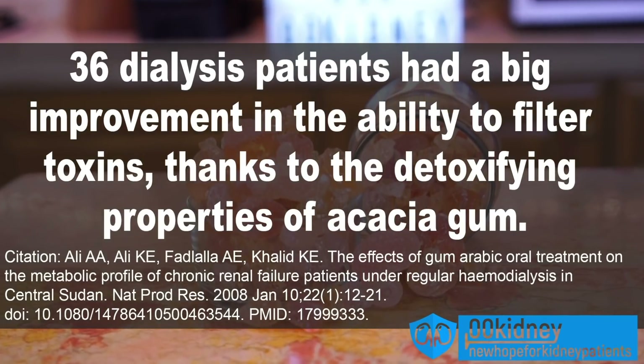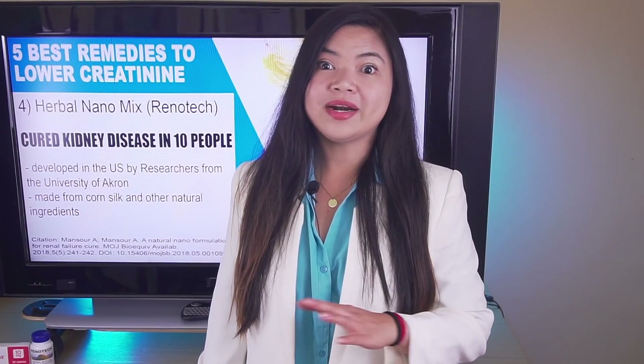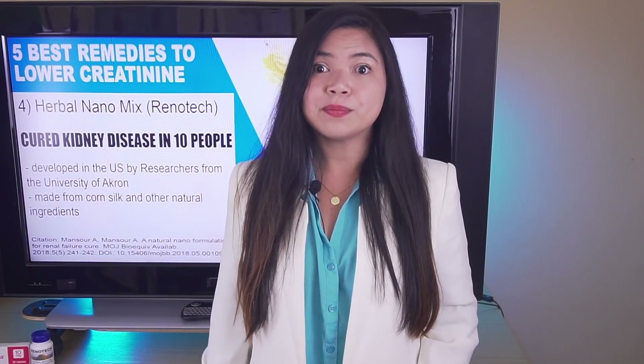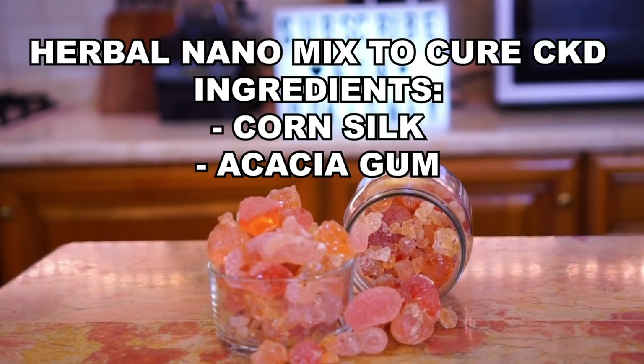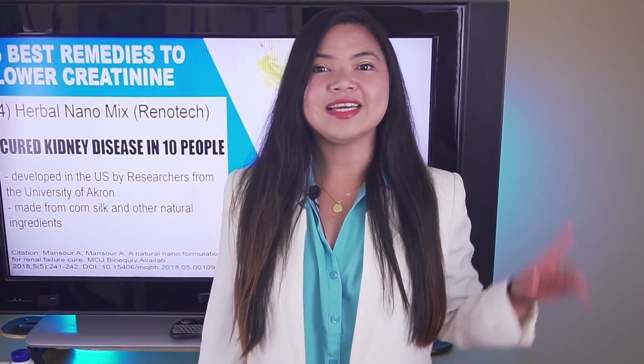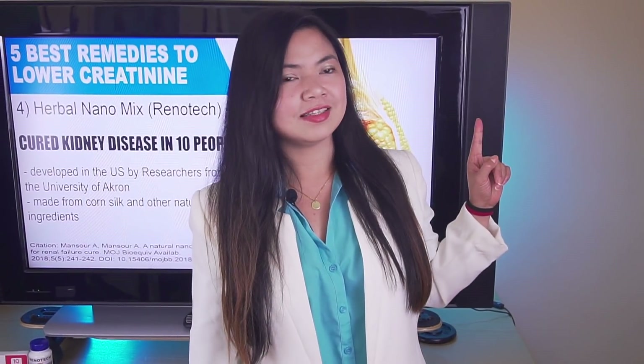The only reason this remedy is not our number one today is that it has not received FDA approval yet, so you still cannot buy it. On the other hand, all the ingredients they are using to make it are already available without prescription at any supplement store. I've talked more in depth about this in one of my recent videos — it's up here if you want to watch it.